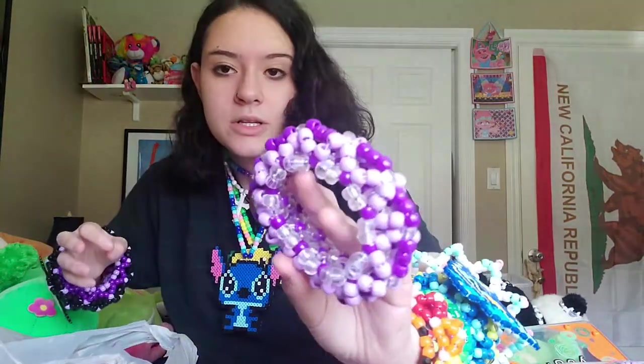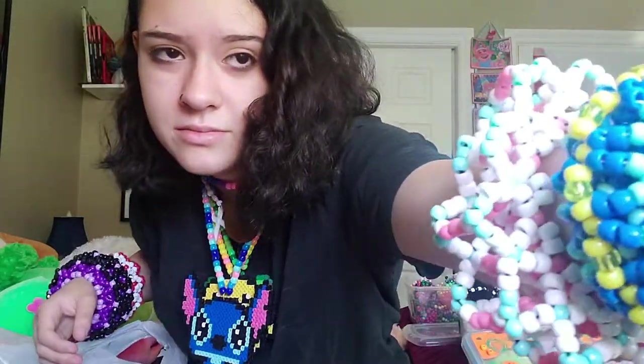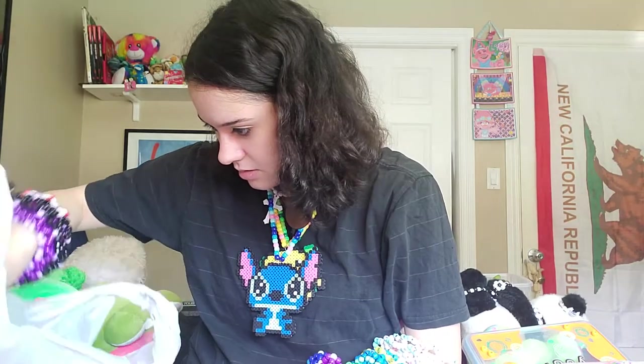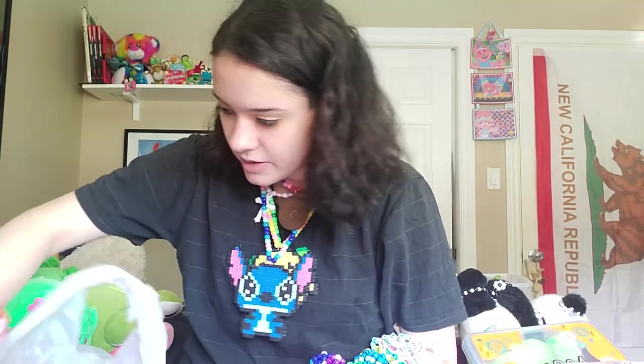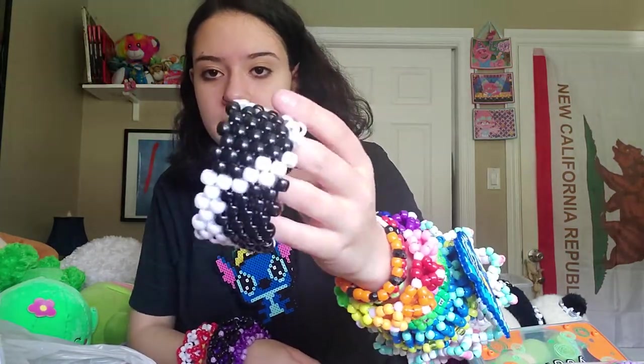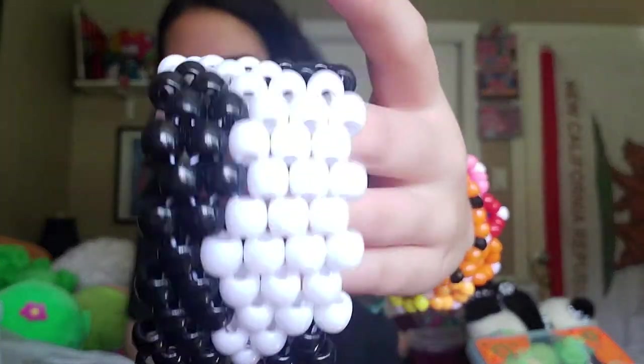Here's another X-Base cuff I'm not a huge fan of — it's too ugly to trade away, so I'm going to recycle it. This one is up on my Depop as well — this is my Moo cuff. It's just cow pattern.